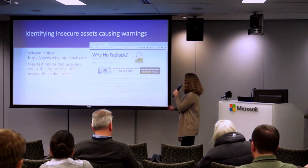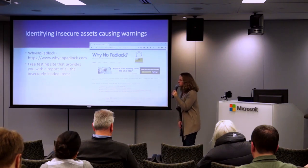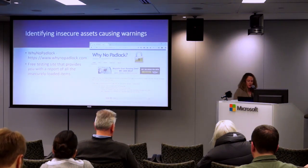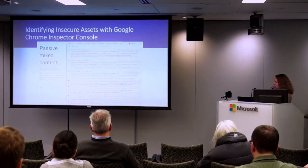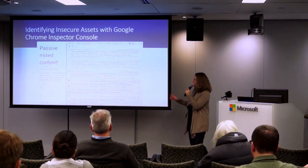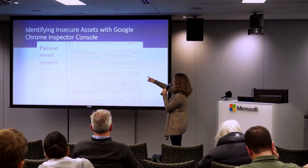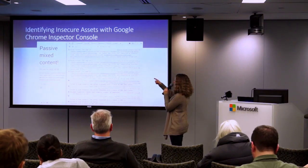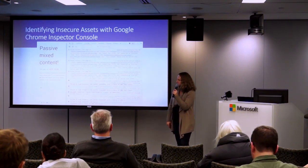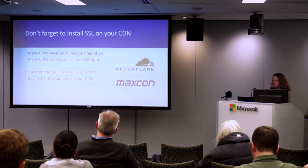For identifying insecure assets that are throwing a yellow triangle, if you go to whynopadlock.com and plug in your URL, it'll show you what's insecure and the path of where to find it to fix it. Another way is with the Google Chrome inspector, which shows very similar information — the mixed content warnings in orange or red, and the actual file paths so you can go and fix them.